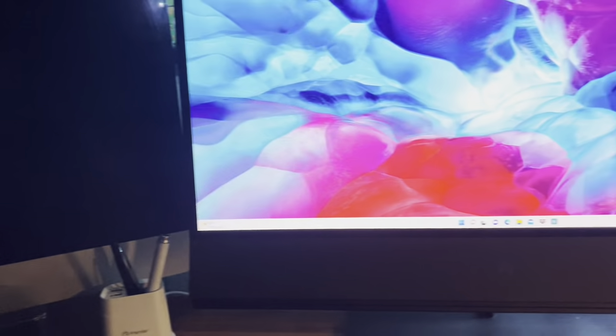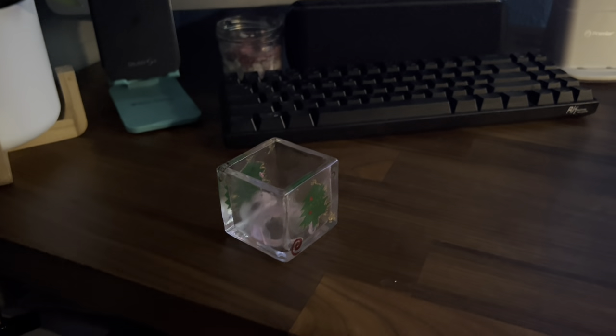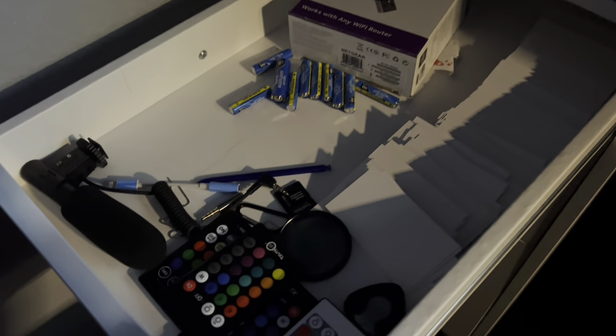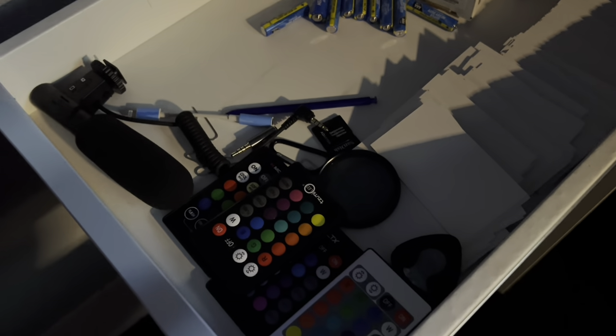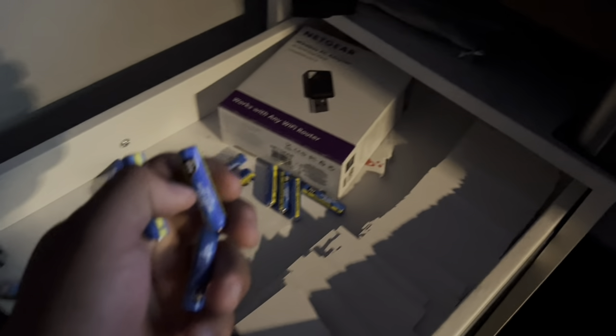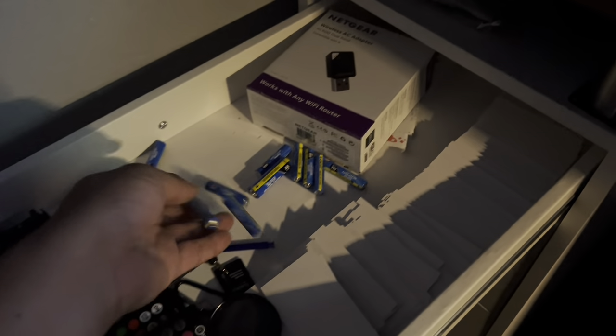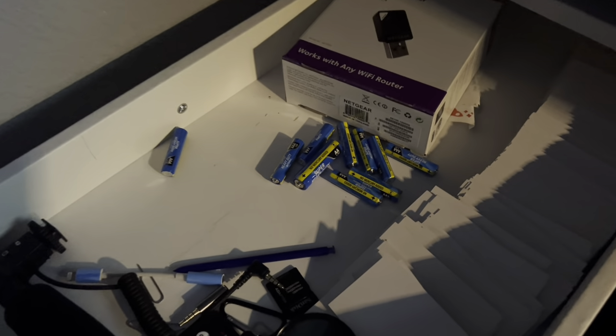Alright, let's move on to the drawers — nothing too exciting here. There are business cards, little RGB controllers, another microphone for camera batteries. These are the cheapest batteries you can get — go to Dollar Tree, they come like six or eight in a pack. They last maybe six hours and they're done. I also have my little router in there.